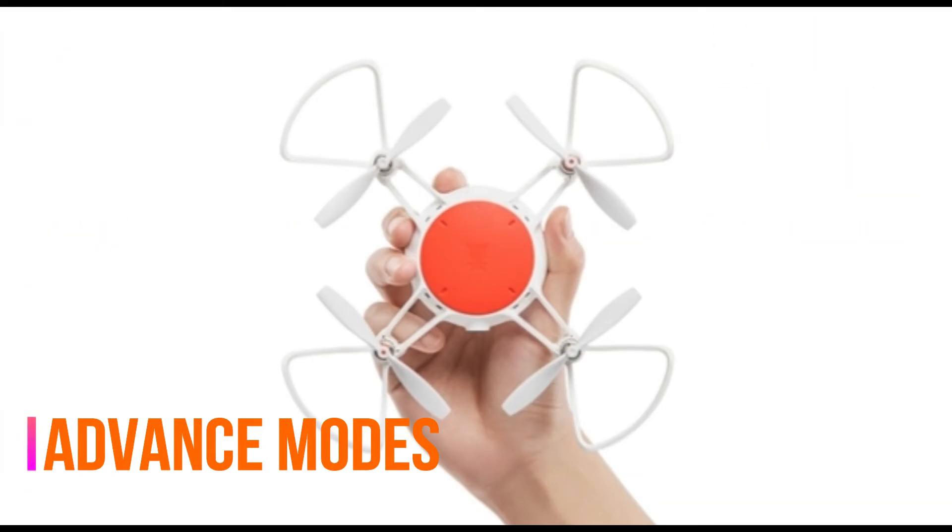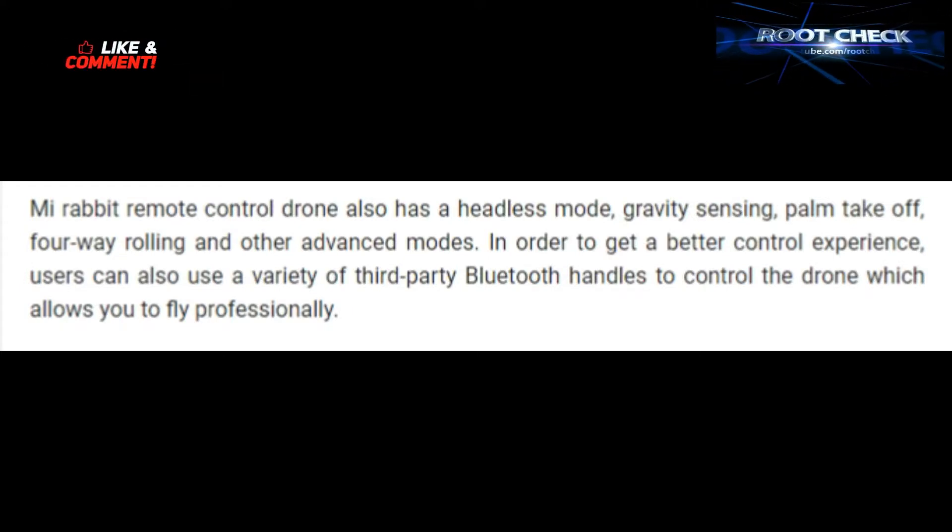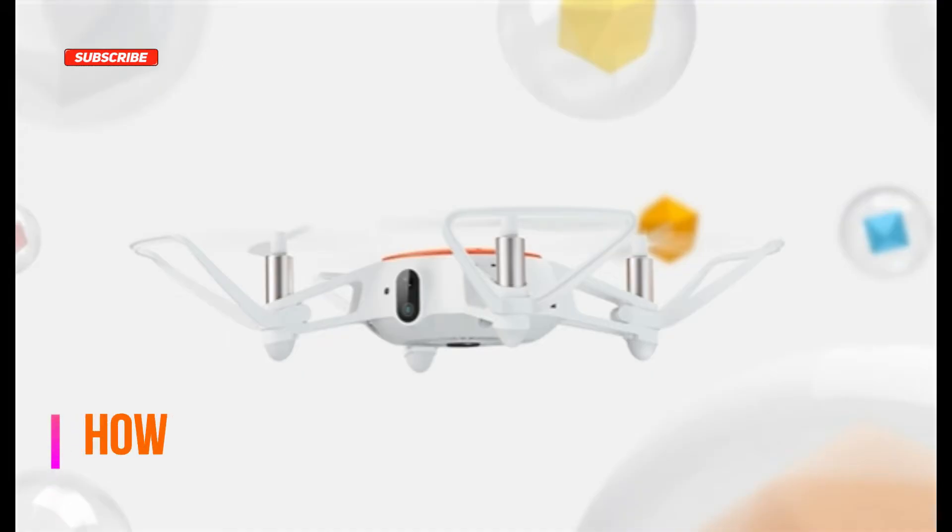It also has advanced modes including gravity sensing, palm takeoff, and four-way rolling. Now let's check out what's inside.